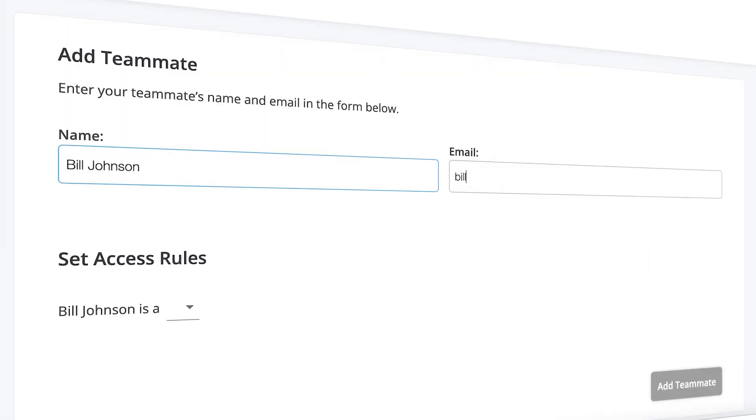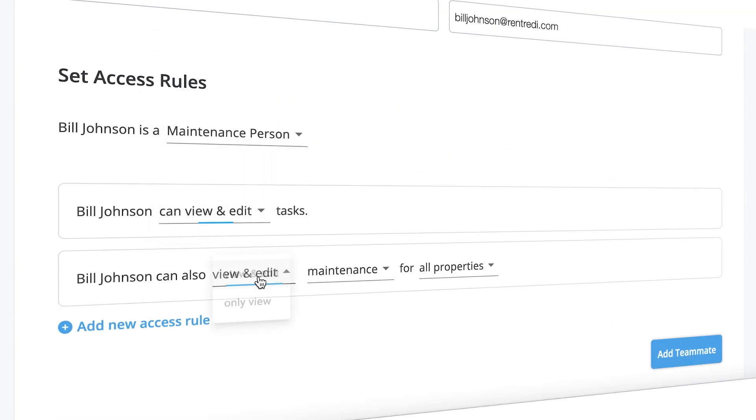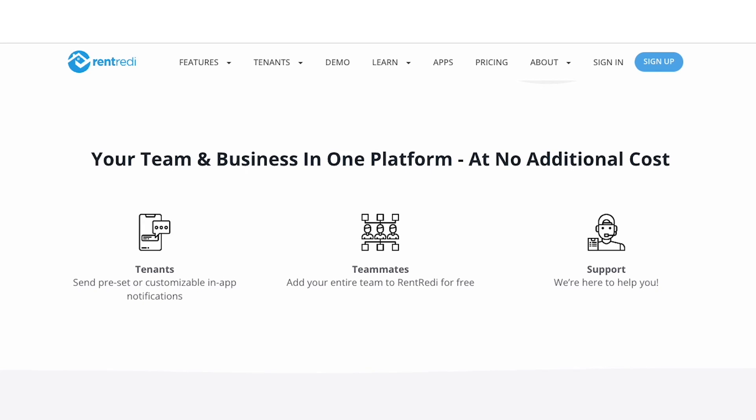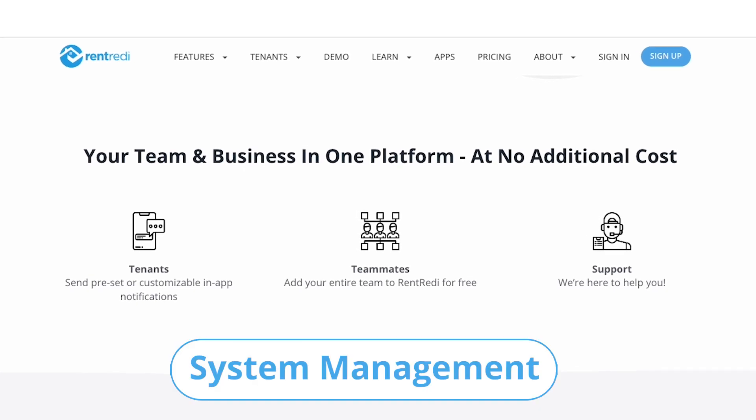You can actually add multiple people as a teammate. I added my handyman as team members — they're taking care of everything. Everything comes in, everything goes out. This is what I want to call system management instead of self-management, because you're going to save a lot of your time and energy.